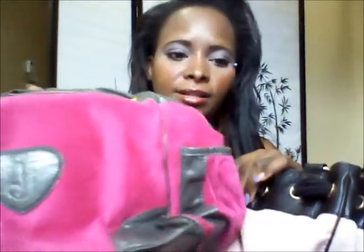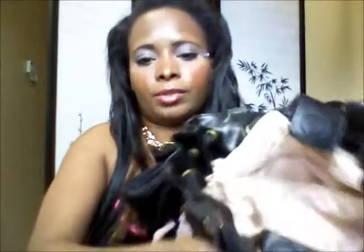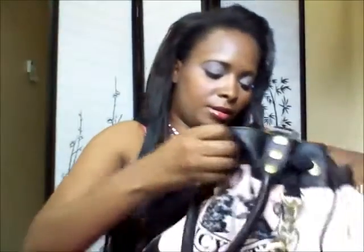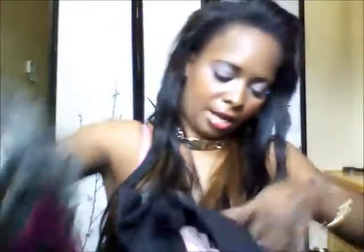On the back, the real one has the J that pops out — on a real Juicy Couture bag it usually pops out — and the fake one doesn't have anything at all. For the closures, the fake one has a zipper opening and the real one has both a magnetic closure and a zipper. As for the inside fabric, they look basically the same, but the fake one is black inside and the real one is pink inside.